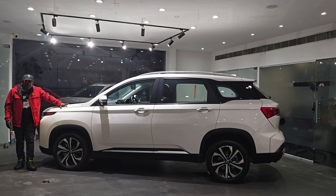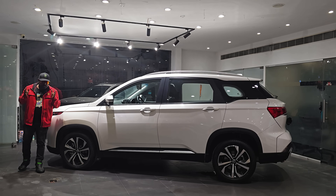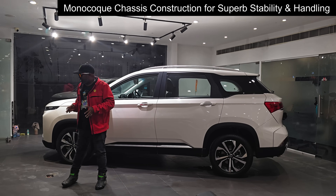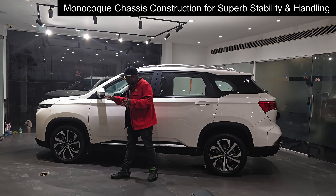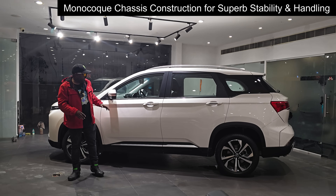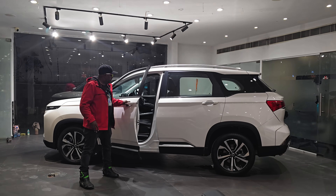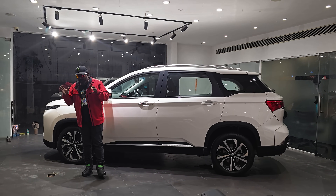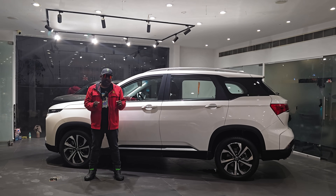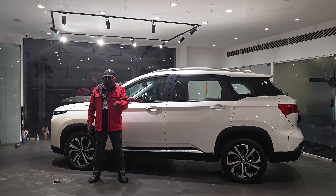So without further ado, let's get started. This is built on a monocoque chassis, so handling and stability is guaranteed, and also the rigidity and rock-solid build quality is evident the moment you cast your eyes on it. Even when you open and close the door, you can feel the thud — it is absolutely tank-like build quality at this price point.